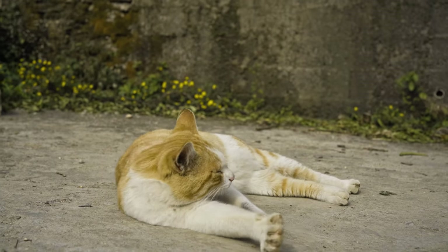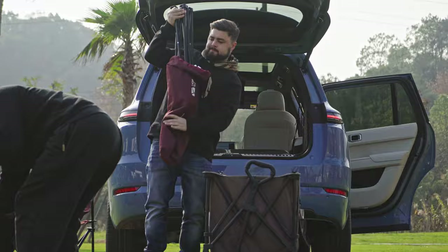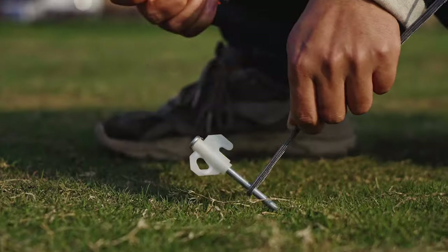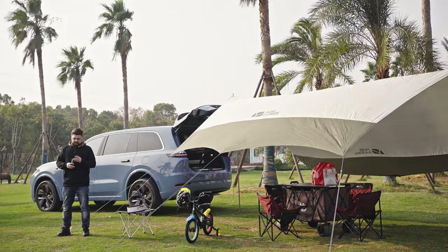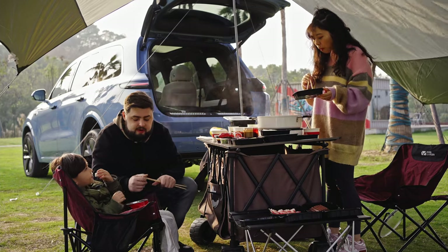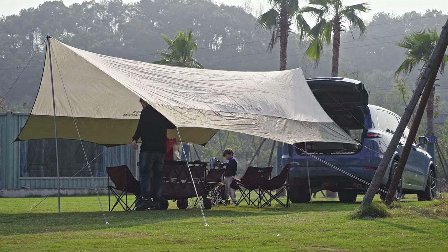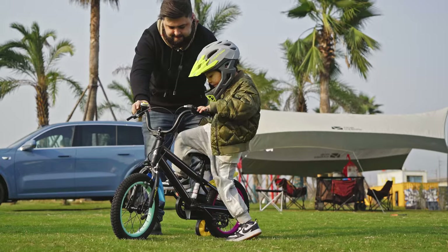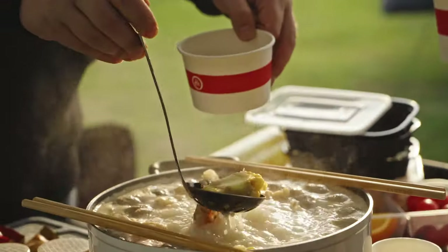I took the Li L9 and my family out for a day to a camping area to have some fun before winter properly sets in. We pitched a tent, got out the camp chairs and had some fun. We've seen plenty of advertisements from different manufacturers taking their NEV camping and using V2L to power something like fairy lights. But it's lunchtime and we're hungry — hot pot is on the menu. My family prefers hot pot over barbecue, so we simply ordered it, plugged it into the car, and away we go. My son had plenty of space and time to play around, and having the Li L9 as a portable power bank allowed us to have our hot pot lunch with absolute ease.